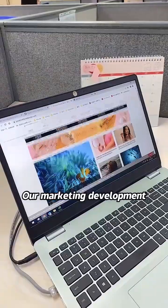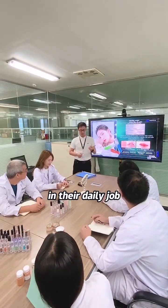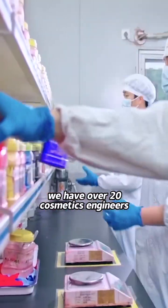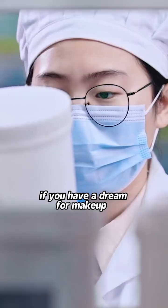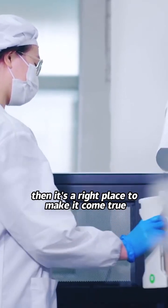Our marketing department researches and follows the latest fashion trends for makeup as part of their daily work. They bring new ideas to discuss with our R&D department every week. We have over 20 cosmetic engineers committed to making those ideas possible. If you have a dream for makeup, this is the right place to make it come true.